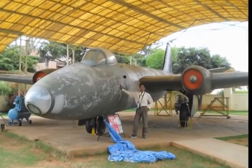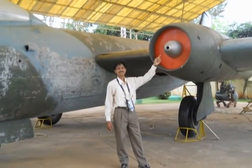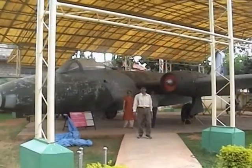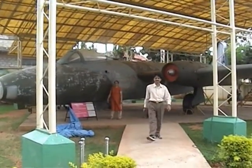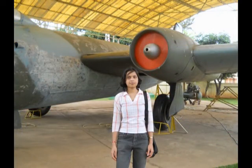This is an aircraft called Canberra, designed by the English Electric Company. This is a multi-role aircraft used by the Indian Air Force as a bomber, trainer, and for high altitude photographic purposes.